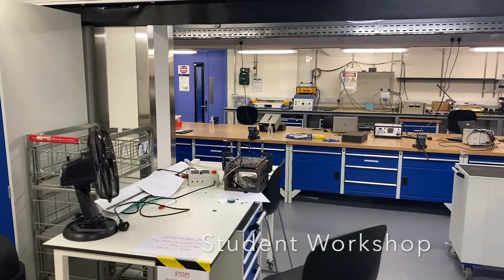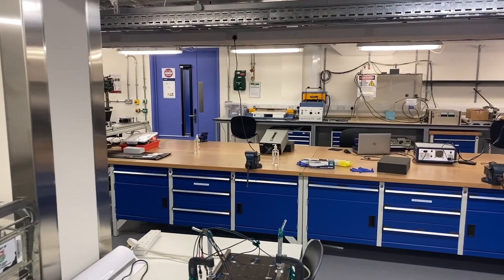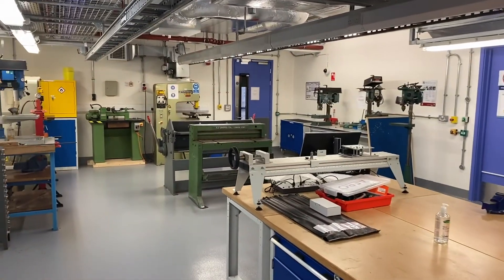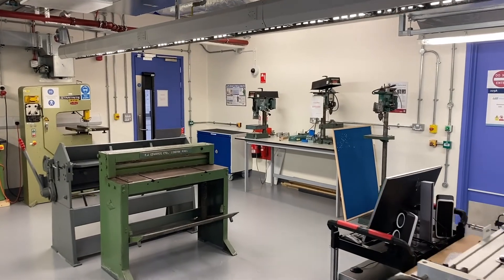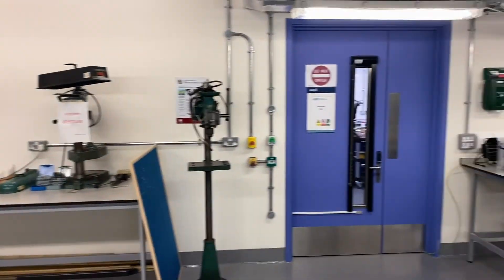Right next to it we have the student workshop, a reconfigurable space that houses undergraduate and MSc activities for several modules. It has manufacturing machines such as drill presses, breakers, etc., used for the first year design build test exercise.